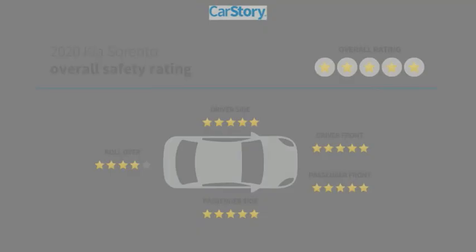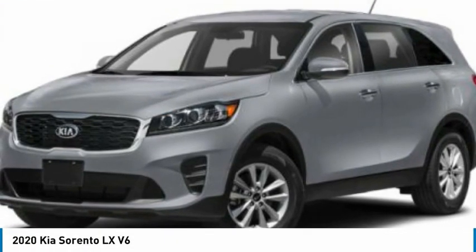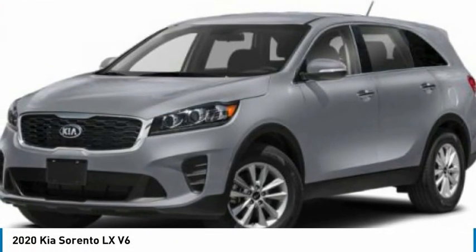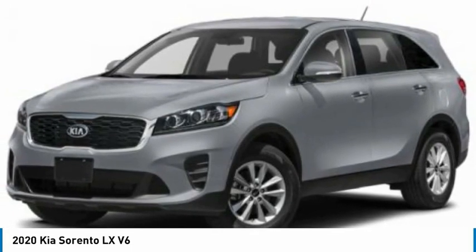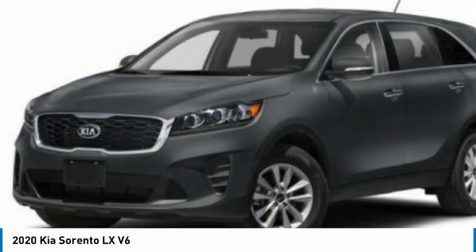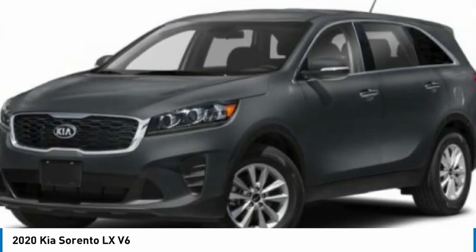Looking for the right vehicle? Check out the 2020 Sorento. The Kia Sorento is a comfortable riding, powerful compact SUV loaded with impressive standard features. Take one look at its stylish, sleek design and you'll want to cross over to a Sorento.